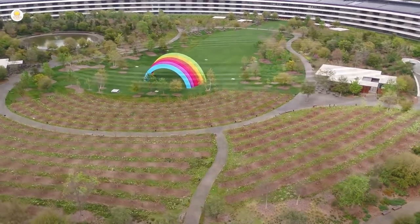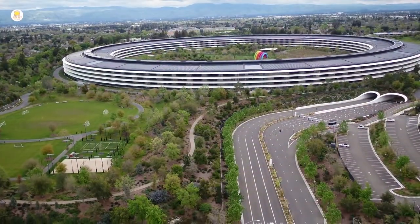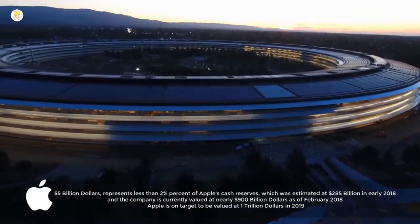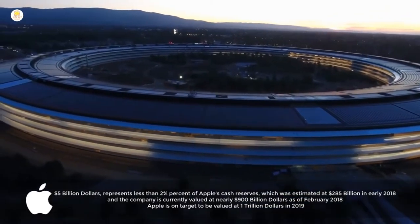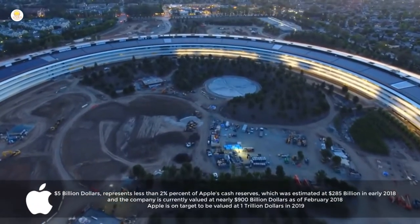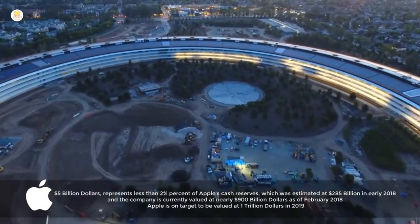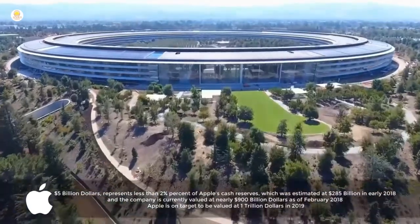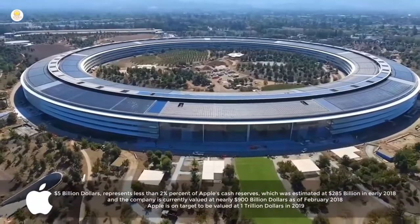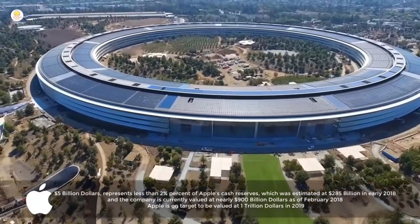The land cost was estimated at $160 million. In 2011, the budget for Apple's Campus II was less than $3 billion; however, in 2013 the total cost was estimated to be closer to $5 billion. The campus is one of the most energy-efficient buildings in the world, and the main building, Steve Jobs Theater, and Fitness Center are all LEED Platinum certified.